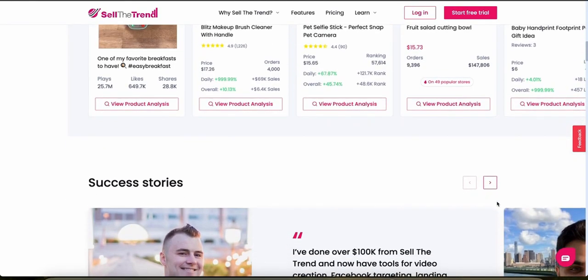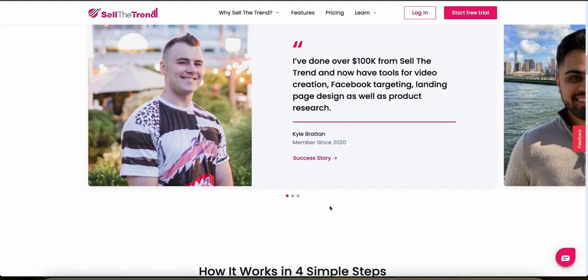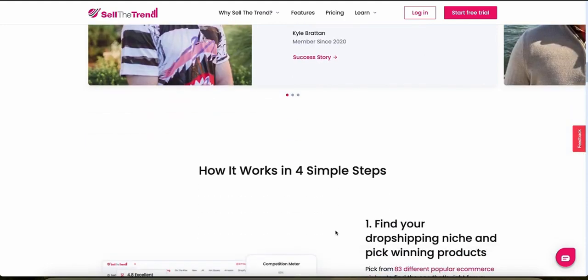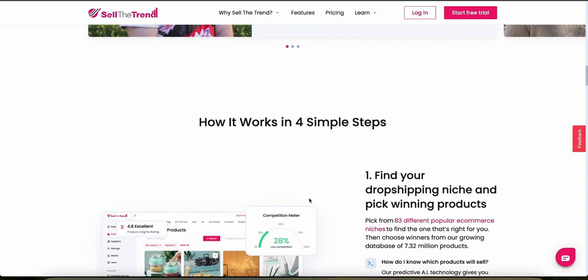Sell the Trend offers advanced tools to calculate potential profitability, including detailed cost breakdowns and suggested selling prices, helping users effectively price their products to maximize margins while remaining competitive. The user interface is modern and intuitive. New users can easily navigate through its various features without feeling overwhelmed, thanks to a well-organized dashboard and clear instructional guidance.